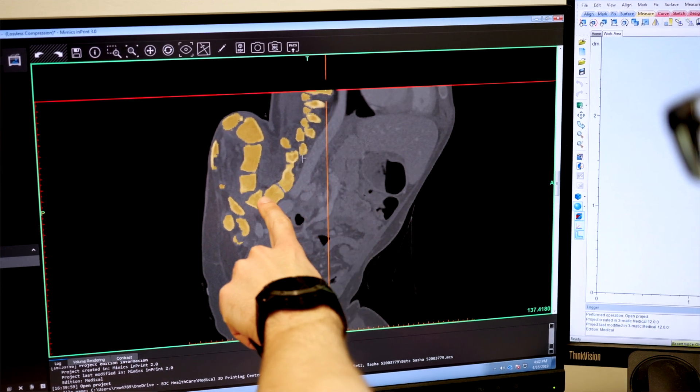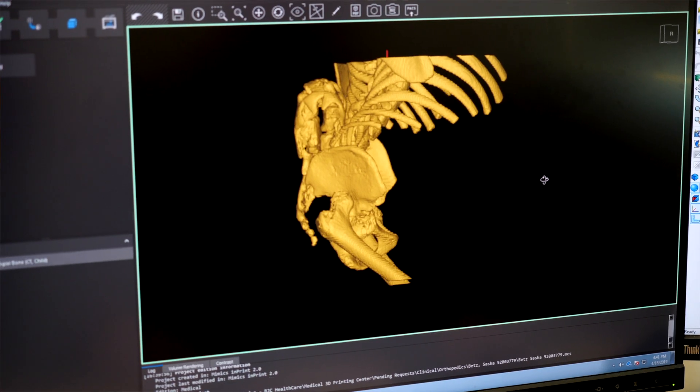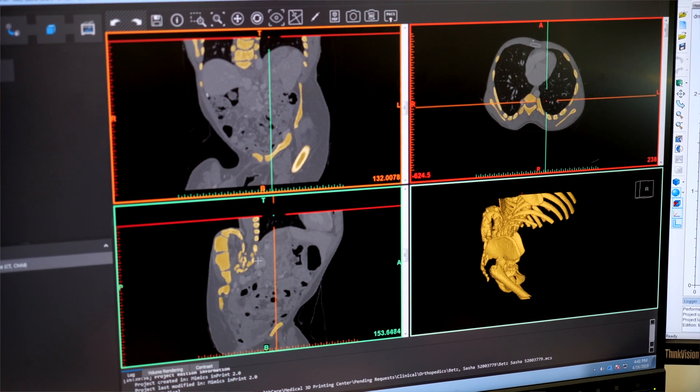Both the patient and the family can see how the deformity looks in a 3D setting, and they're able to actually visualize the deformity to understand why and how we're going to treat it.